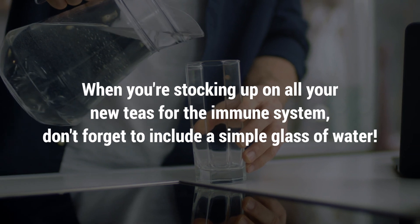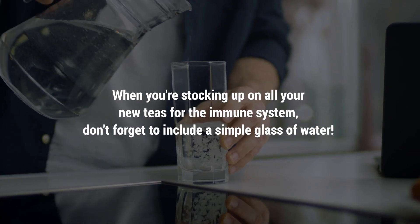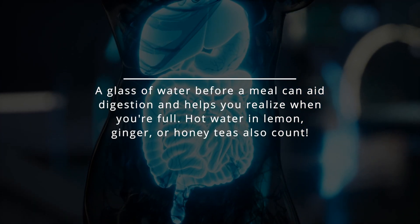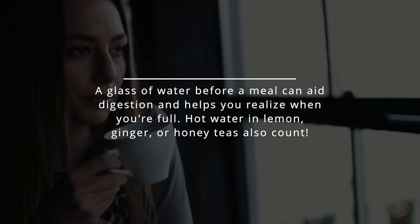When you're stocking up on all your new teas for the immune system, don't forget to include a simple glass of water. A glass of water before a meal can aid digestion and helps you realize when you're full. Hot water and lemon, ginger, or honey teas also count.